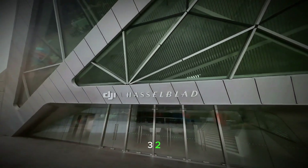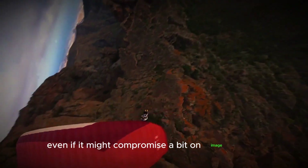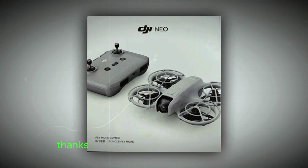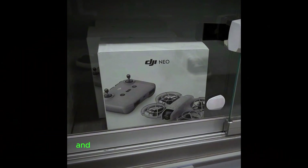So what do you think? Would you go for a pocket-sized drone like the DJI Neo, even if it might compromise a bit on image quality? Drop a comment below — I'd love to hear your thoughts. Thanks for watching. If you enjoyed the video, don't forget to hit that like button and subscribe for more tech updates. Catch you in the next one.